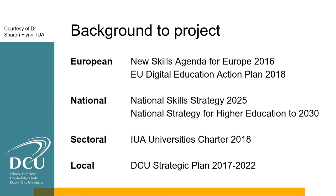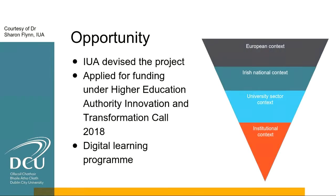At a sectoral level, the seven public universities in Ireland are part of the Irish Universities Association, or IUA, a representative body that launched a charter in 2018 seeking to ensure the Irish university system can offer a robust digital learning experience for all students. At institutional level, DCU has a strategic plan with ambitions including increasing digital learning experiences offered to students. We can see at various levels a number of policies and strategies coming together to provide a ripe opportunity to improve the digital experience and skills of students.